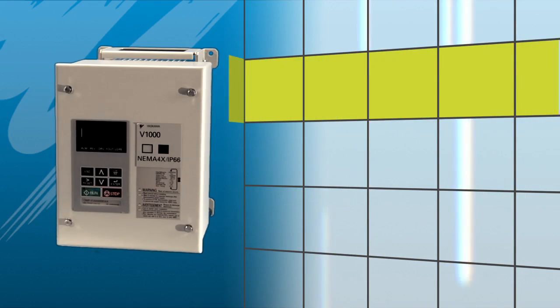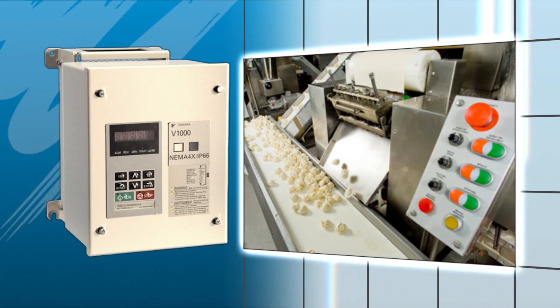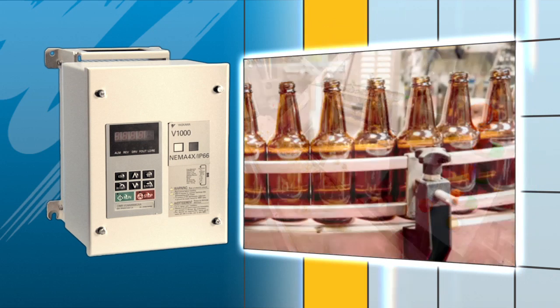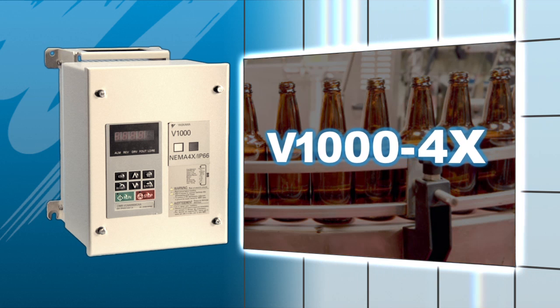You don't need to worry about your production line going down. Yaskawa has you covered. Now you can keep water and dust out of your automation environments and guarantee uptime with the new V1000 4X.